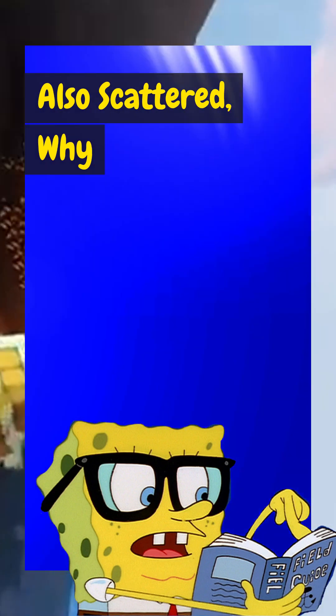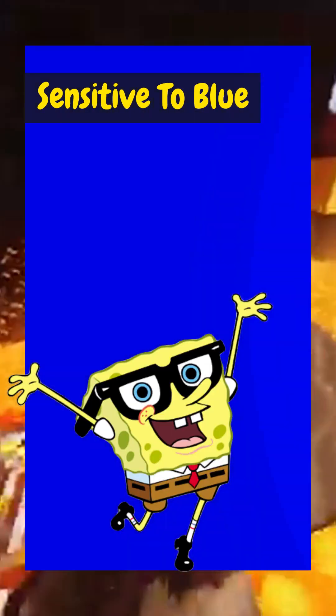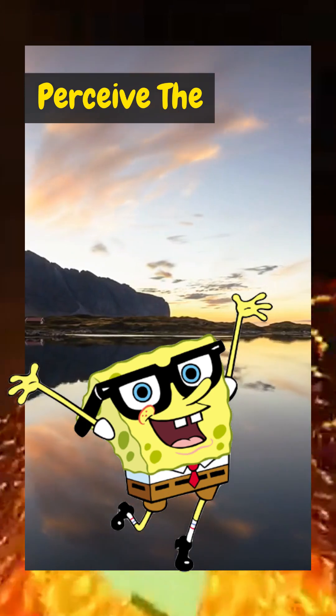If violet is also scattered, why don't we see a purple sky? That's because our eyes are more sensitive to blue than violet, so we perceive the sky as blue.